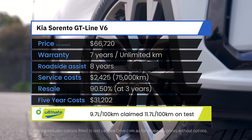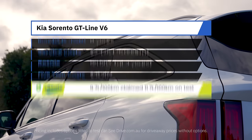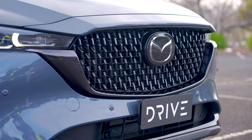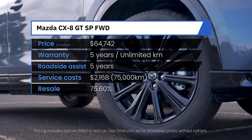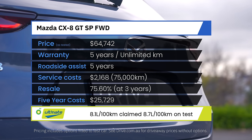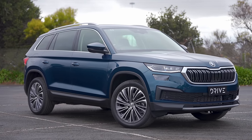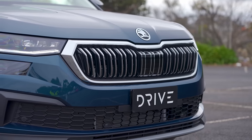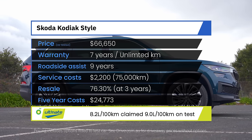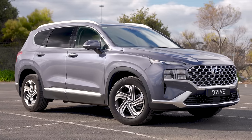The Kia Sorento is pricey when it comes to insurance costs and fuel use, though it offers a seven-year warranty and up to eight years of roadside assistance. The Mazda CX-8 sits in the large SUV group, and while it may be one of the most expensive large SUVs to buy, its service pricing is the most affordable and its insurance premium is fair — it also only requires regular unleaded fuel. The Skoda Kodiaq starts as the most affordable large SUV but balloons with costly options packages; our car as tested is $10,000 more than its list price.